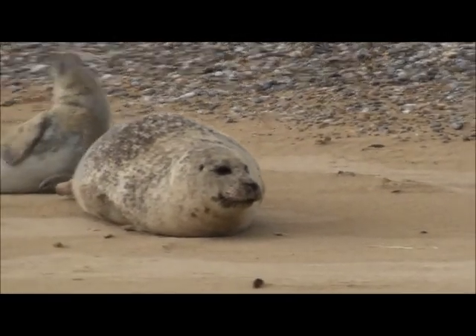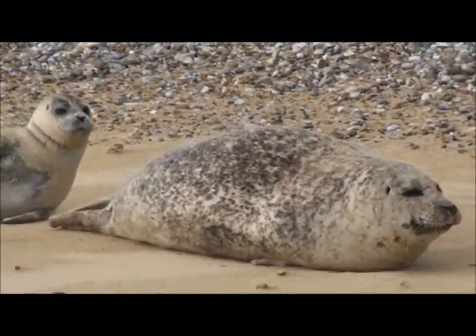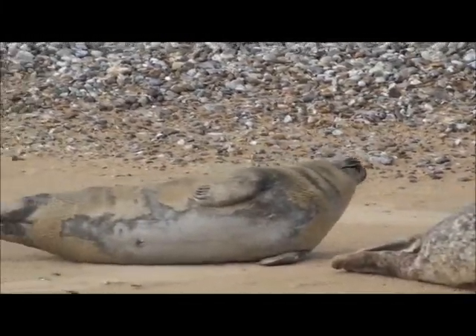Whereas the Great Atlantic seal, they're about double the size. Long straight pointed snouts. And they tend to be a grey or even a jet black colour.